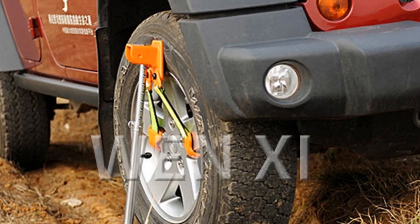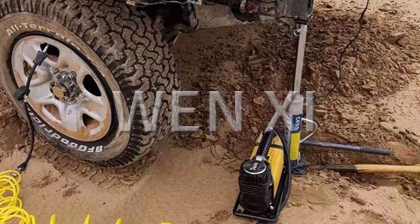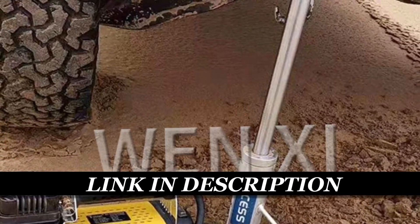With its sturdy construction and a lifting capacity of 3 tons, this jack offers reliable aid for vehicle recovery on rough terrains. Perfect for off-road enthusiasts, it provides a secure and efficient means for tire replacement and vehicle rescue in challenging outdoor environments.